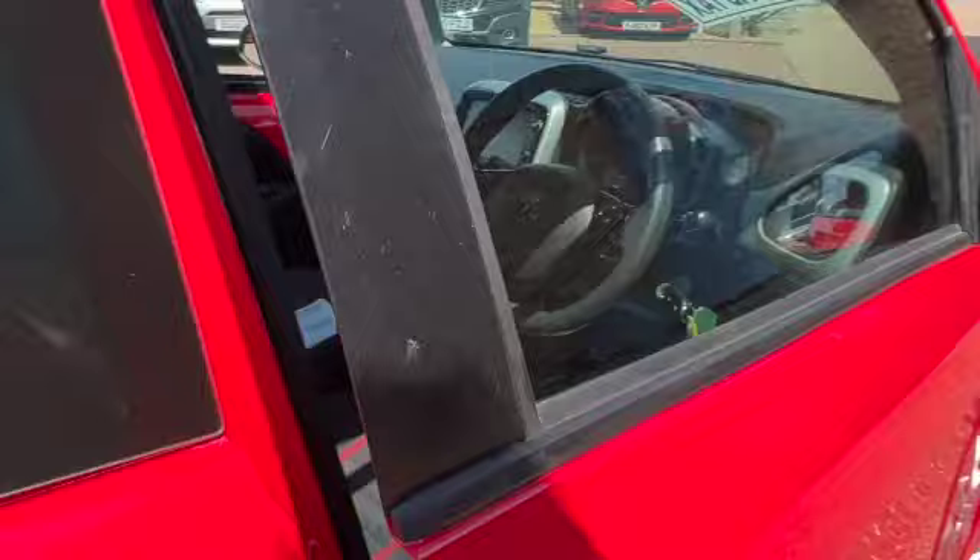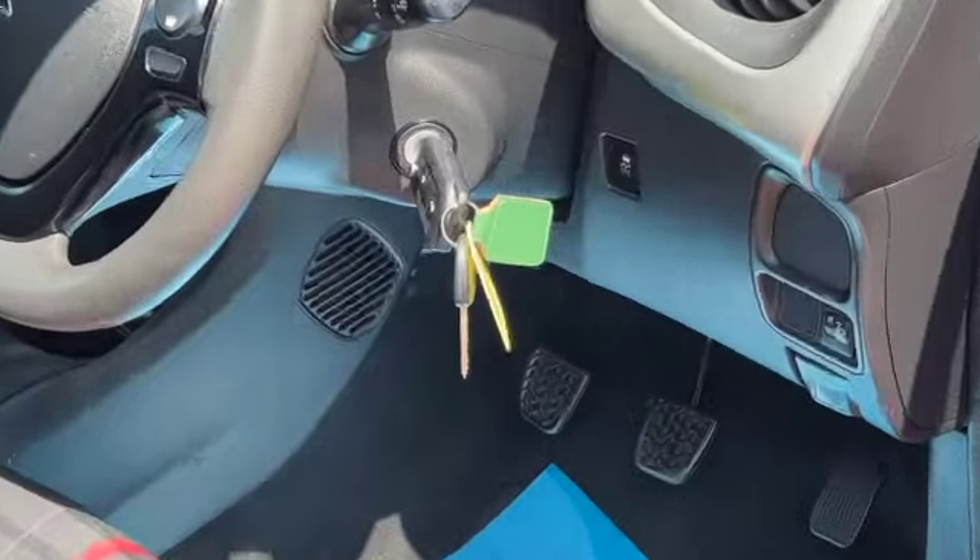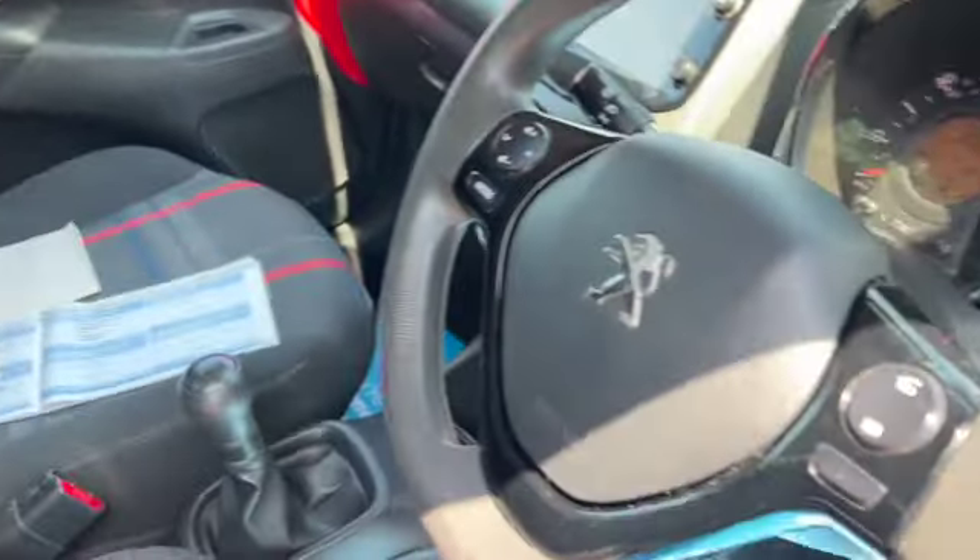We've got remote central locking, electric front windows, storage in your door cards there for your water bottles, both sets of keys, and an adjustable driver's seat — as you can see it's all in lovely condition.